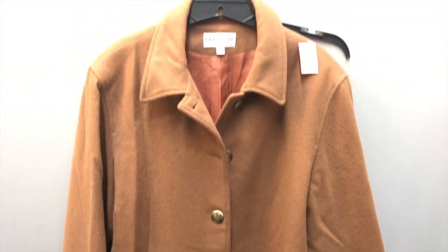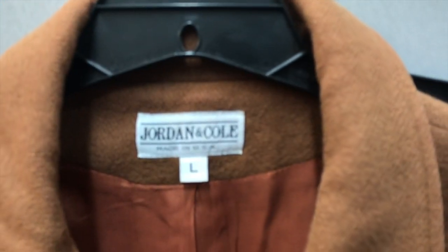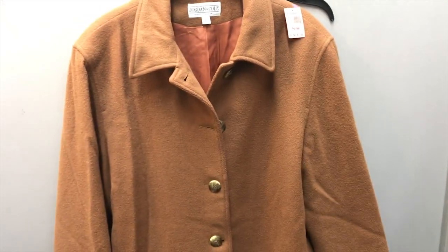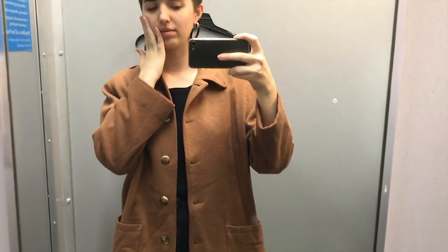I took a break from the shirts to try on these jackets. This first one is a dark brown camel jacket that is just perfect for the fall. It's just warm enough and just light enough to really get me through fall until I have to switch to my big jacket.